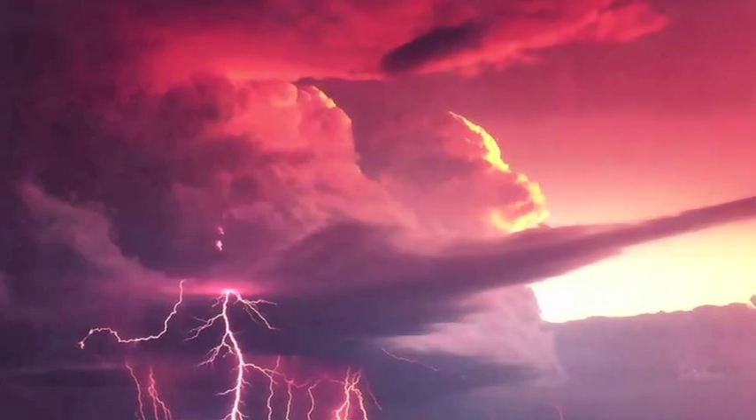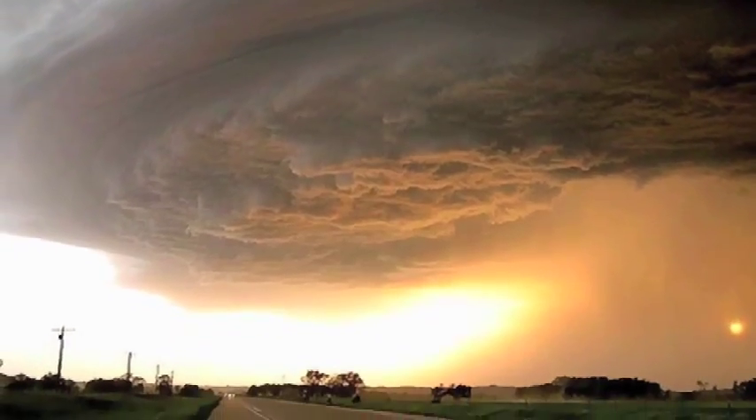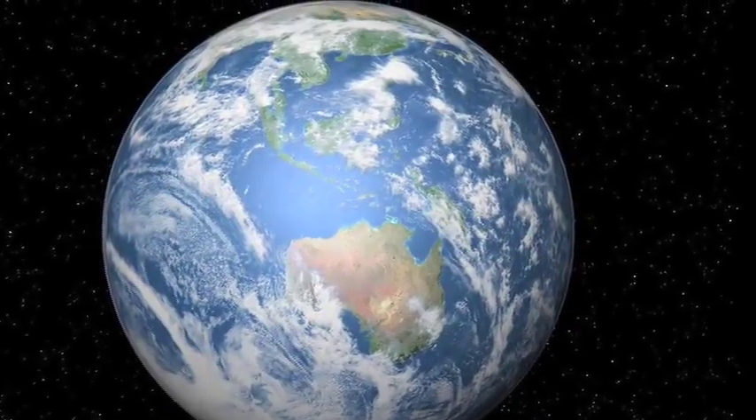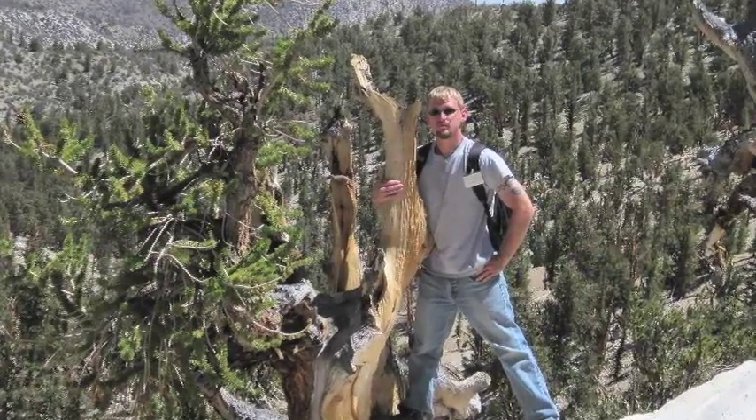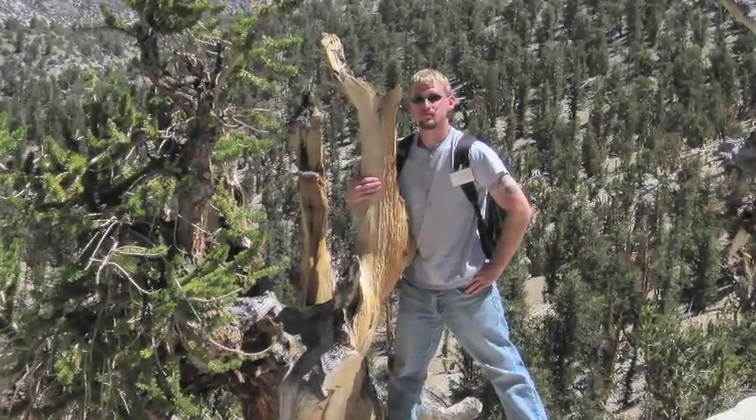What if you could save historical buildings, determine weather patterns from more than 200 years ago, and study the effects of global warming, all at the same time? UWG student Michael Edwards can. All he needs is a tree.